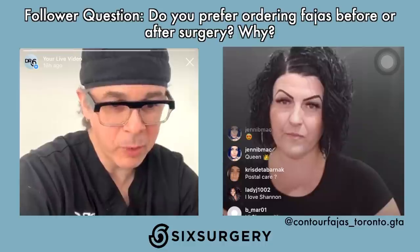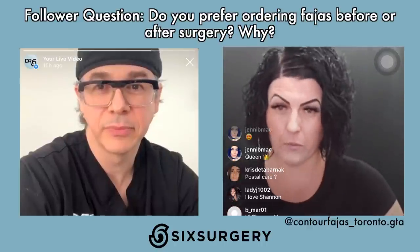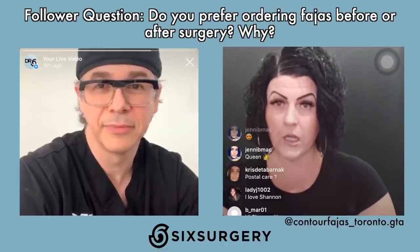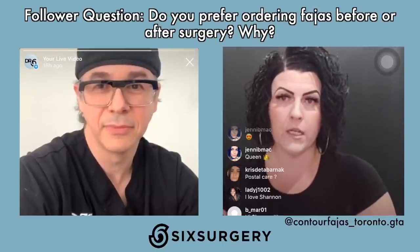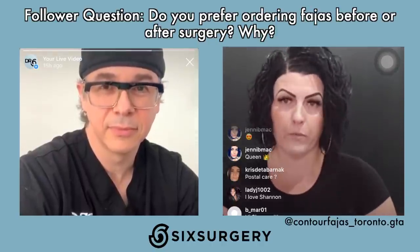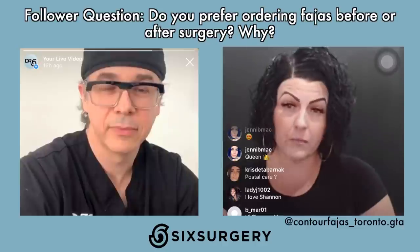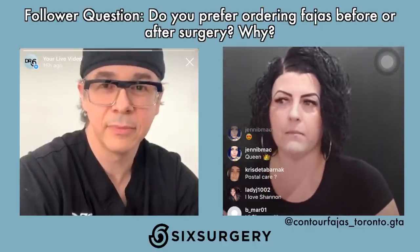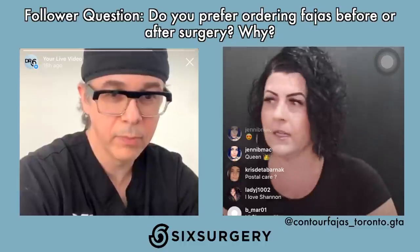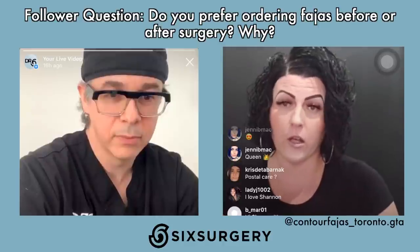Do you prefer people ordering FAHAS before or after surgery and why? For BBL patients, Shannon will not measure in advance for a stage two, because she'll never know what the projection and end result will be, and she wouldn't want to compromise results. She has done some in advance for lipo patients and some tummy tuck patients, but it depends on the surgery. If patients are visiting Toronto and want to be personally measured, she can accommodate that as well.